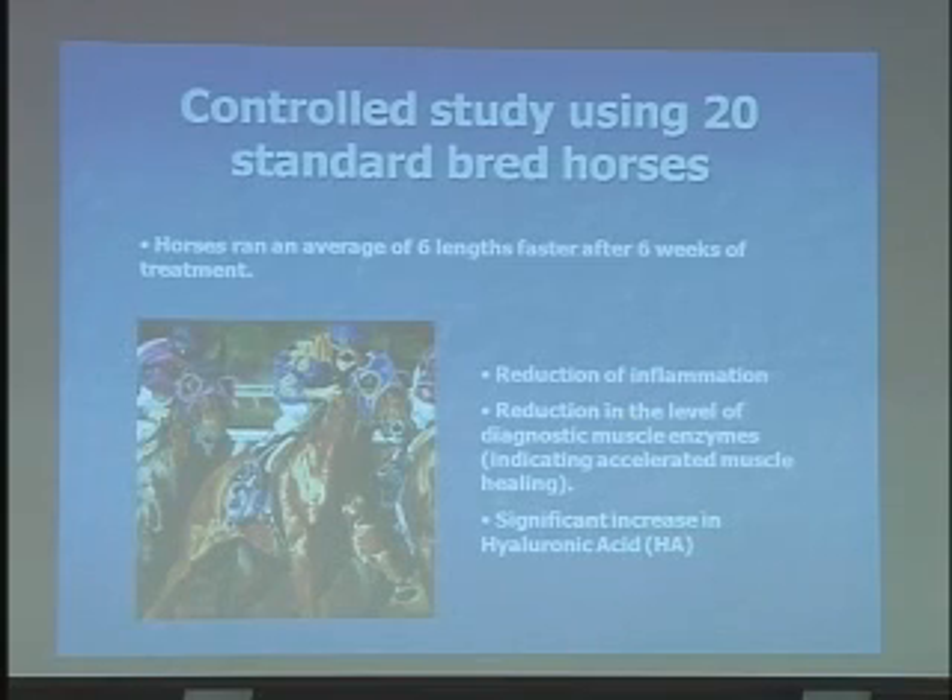Let's briefly look at one of those horse studies. They had some functional data — horses during their training would experience a lot of stress to the joints. They would treat the joints to basically reduce inflammation and accelerate the healing process. They found functionally that the horses could run faster, and were very pleased with these results.